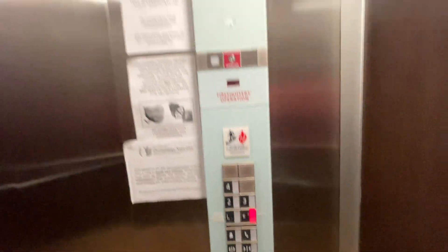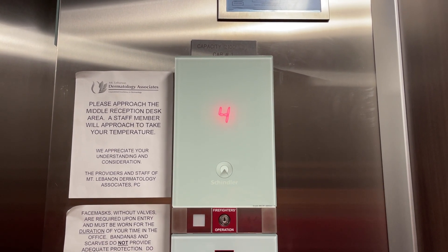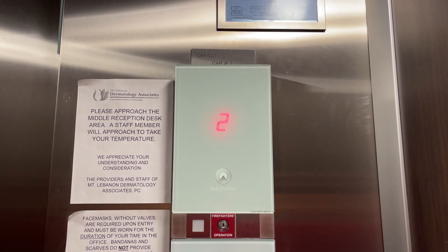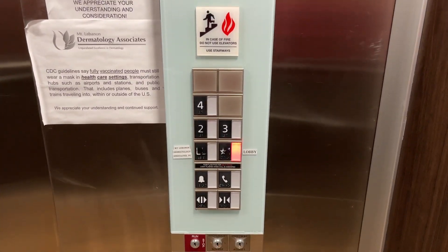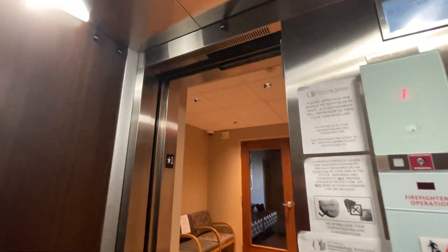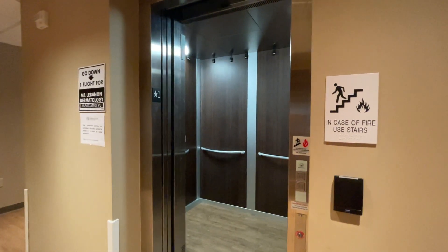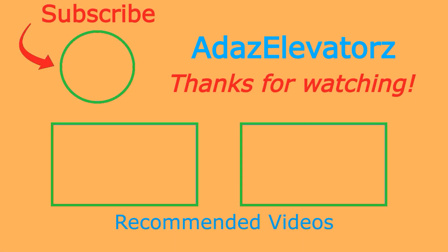Let's go back in the lobby. That'll be it.